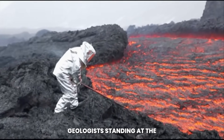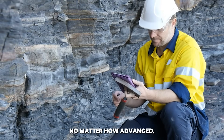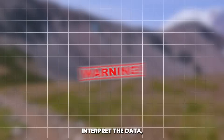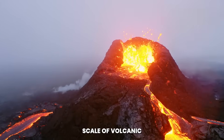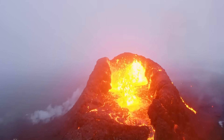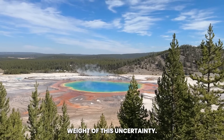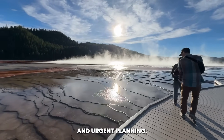Geologists standing at the edge of the rupture know that their measurements and models, no matter how advanced, cannot guarantee certainty. They can read the signs, interpret the data, and issue warnings, but the timing and scale of volcanic events remain elusive. Communities surrounding Yellowstone now live under the weight of this uncertainty. The fissure has become a focal point for fear, speculation, and urgent planning.